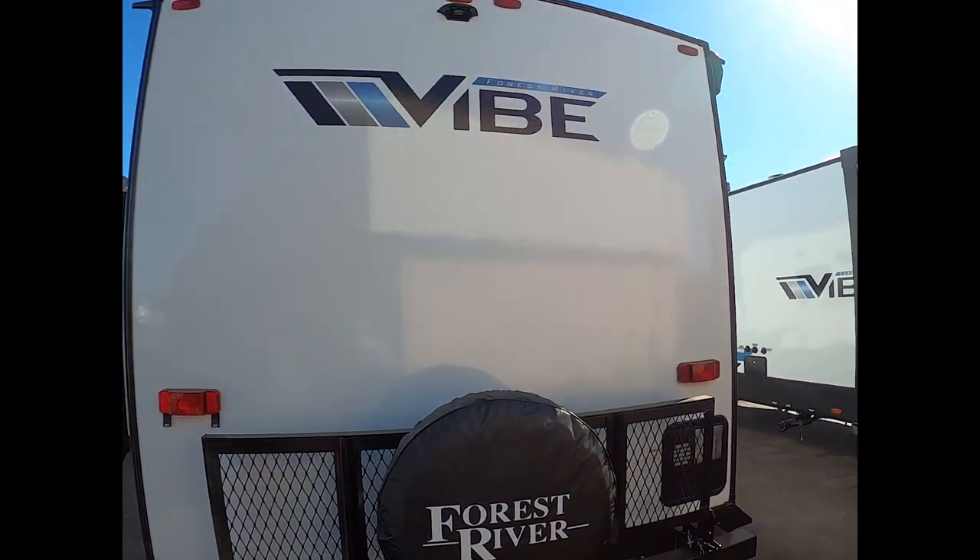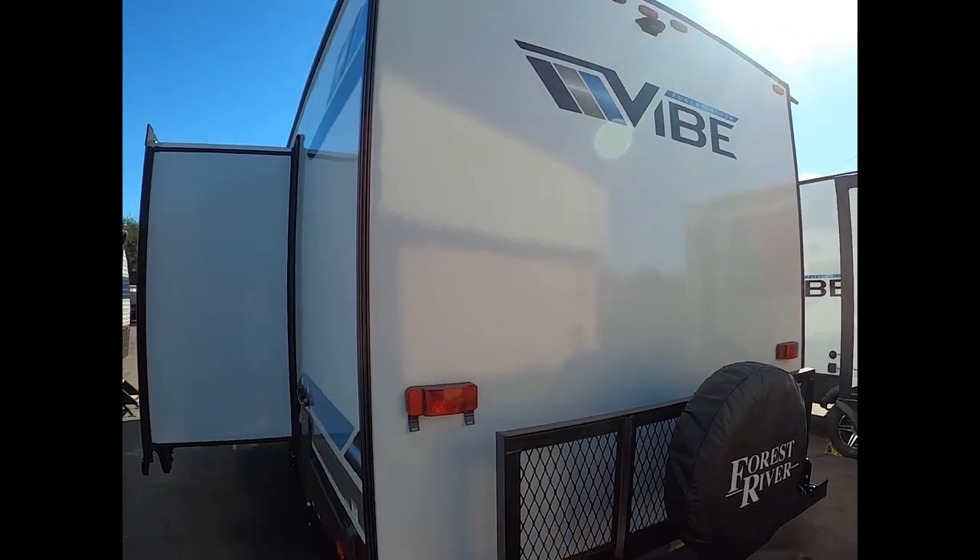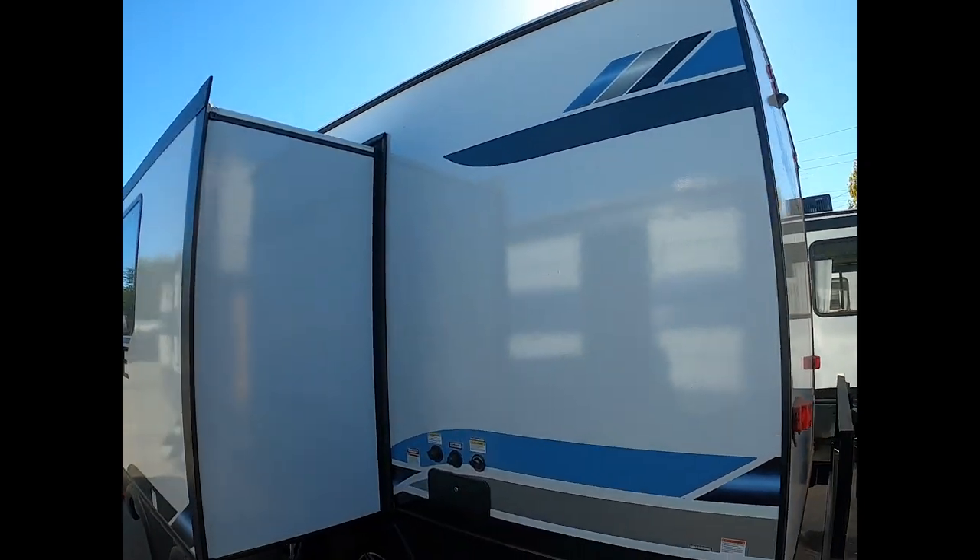This trailer is everything you need in a small package. Like and subscribe to our channel, and give us a call today. Thanks for watching!